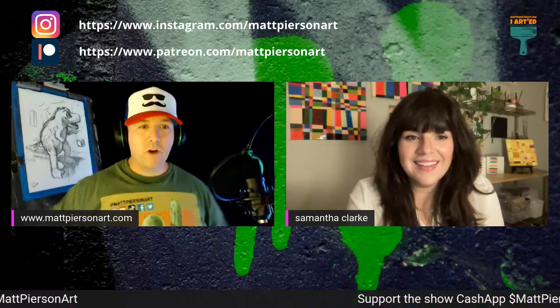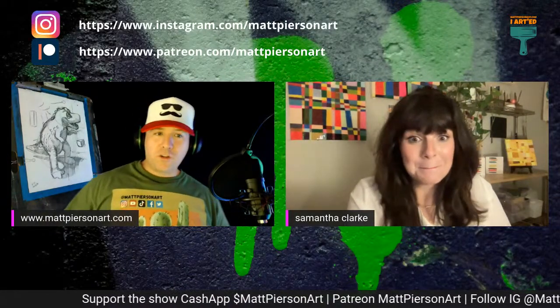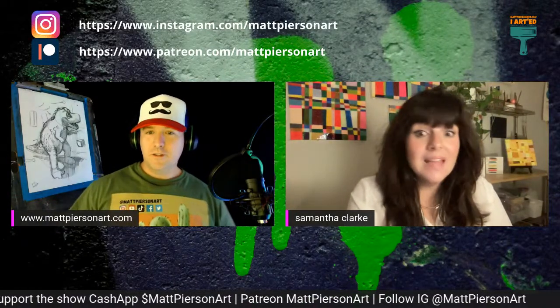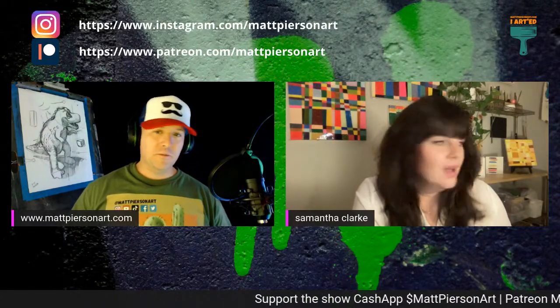Samantha, welcome. How are you doing today? I'm good. This is exciting. Did you do any artwork today? Yeah, I did. I try to do some every day. You do some every day? Yes, I basically do at this point. So what did you do today? What kind of work did you do?